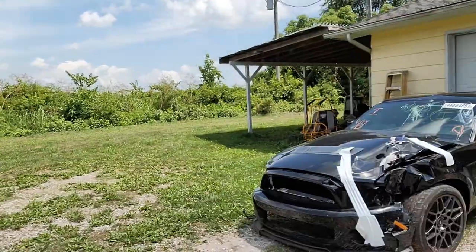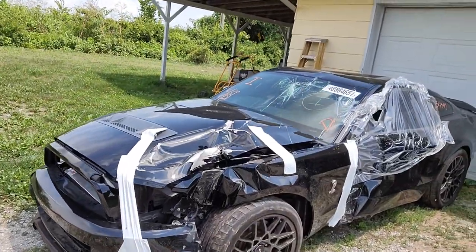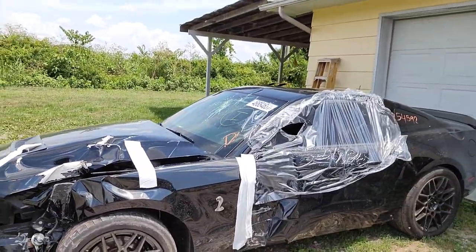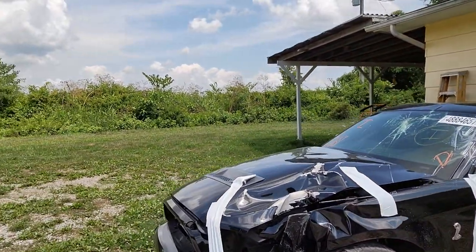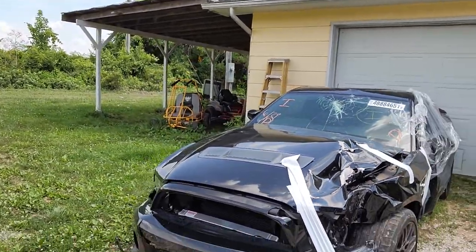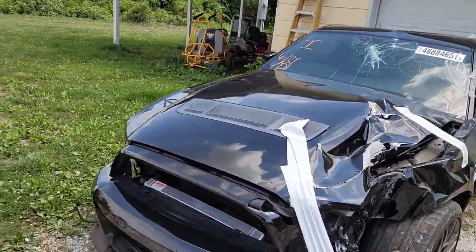I told you I'd let you know if I went ahead and bought the car back. So I bought the car back from the insurance company. Here it is in all of its hurt glory. I've decided I think I'm going to go ahead and just part her out for now, because she's just got so much damage on different parts of the car.